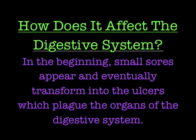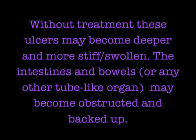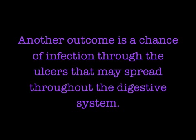In the beginning, small sores appear and eventually transform into ulcers which plague the organs of the digestive system. Without treatment, these ulcers may become deeper and more stiff and swollen. The intestines and bowels, or any other tube-like organ, may become obstructed and backed up. Another outcome is a chance of infection through the ulcers that may spread throughout the digestive system.